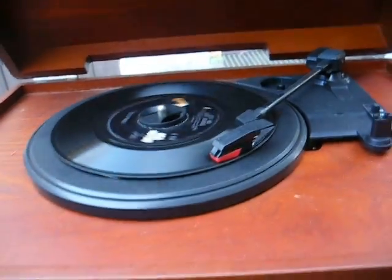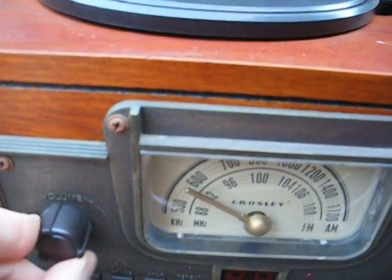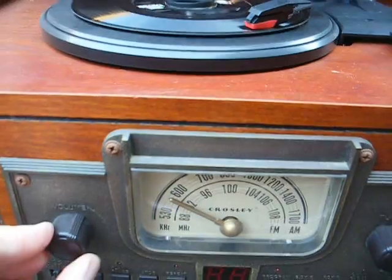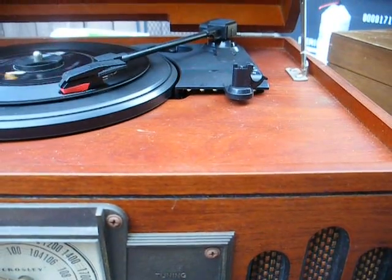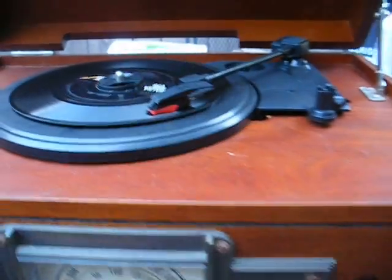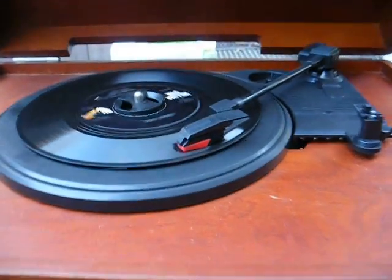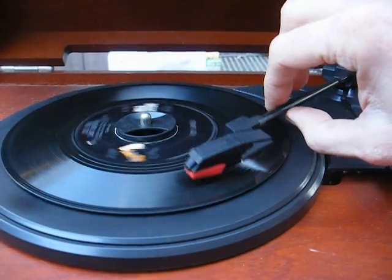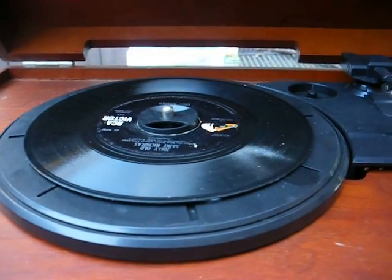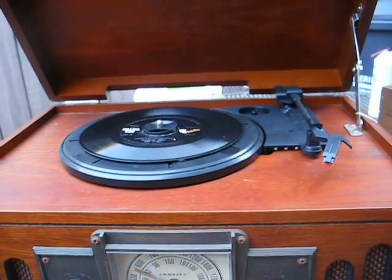They just cheaped out on the design for these newer ones, but I've seen lots of bad motors in these things. You can see we have almost no torque there. Well, it's playing, but the volume's turned wide open.